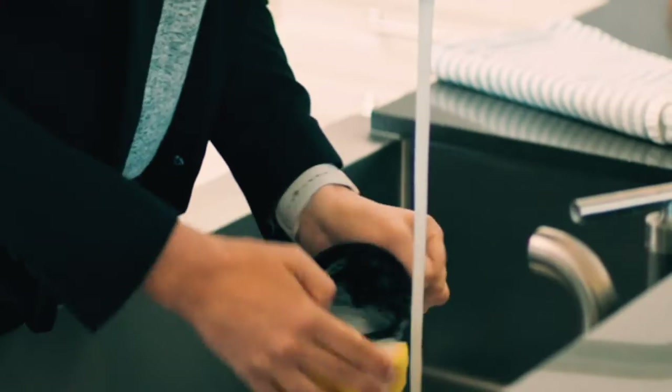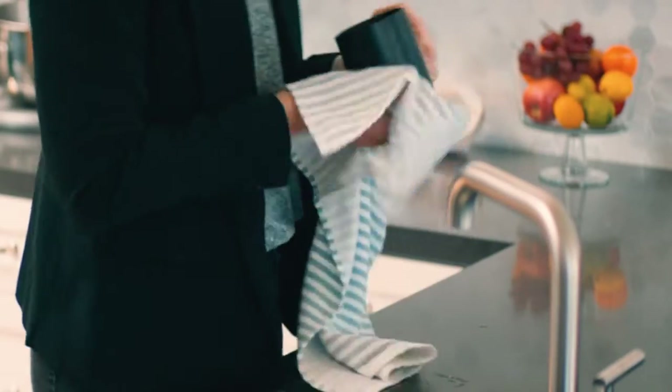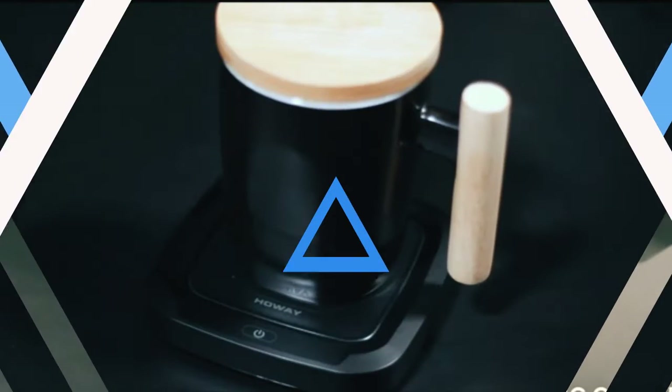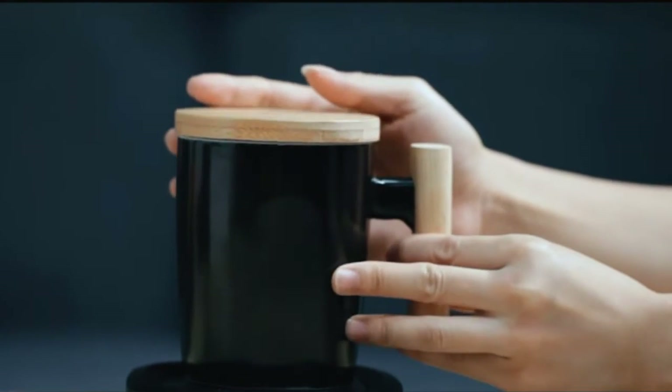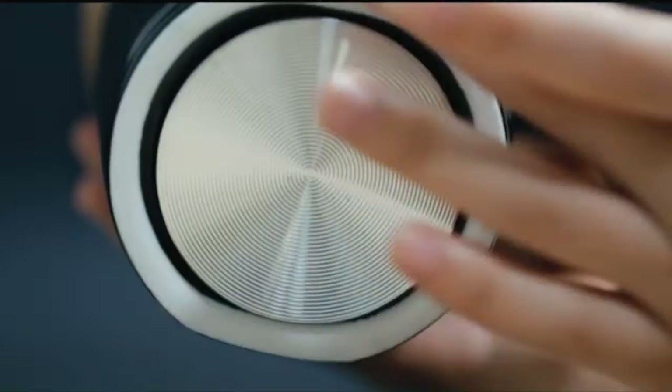But even the most expensive and reputable of thermoses can't keep your coffee warm forever. The Stanley Thermos, often touted as the one that retains heat the longest, only promises hot coffee for up to 24 hours.